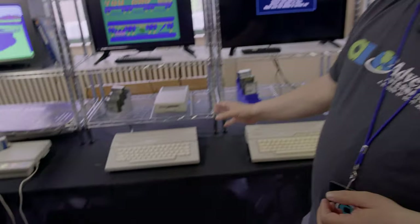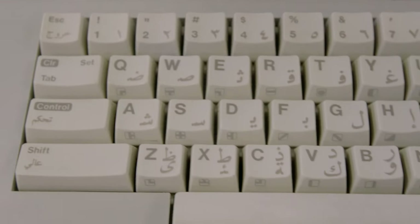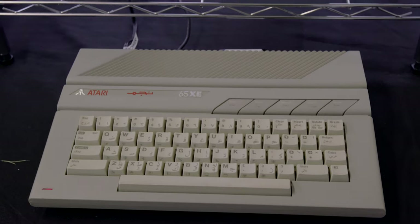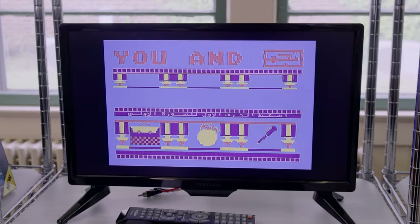This here is another 65XE, but this is called the 65XE Star — it's an Arabic machine. You can see it has Arabic on it and some stars, which is why it has the nickname Star. It's got Arabic key caps on top. And if you look at the screen, this is a program that teaches you English and Arabic and has Arabic characters in multiple places.